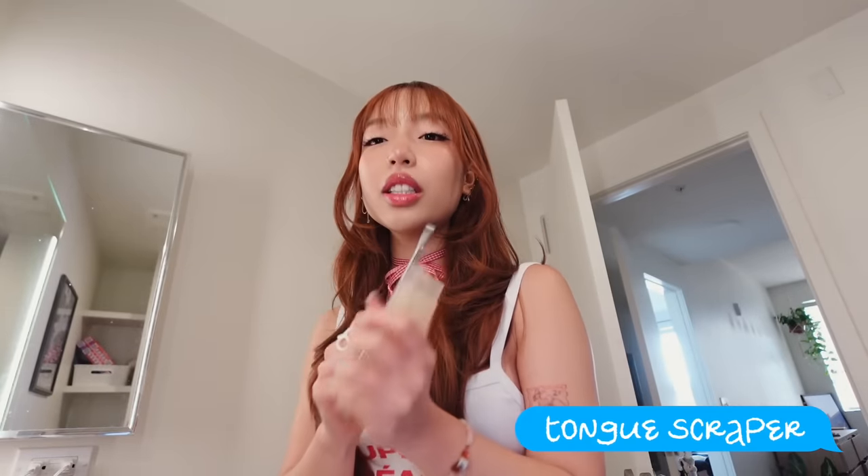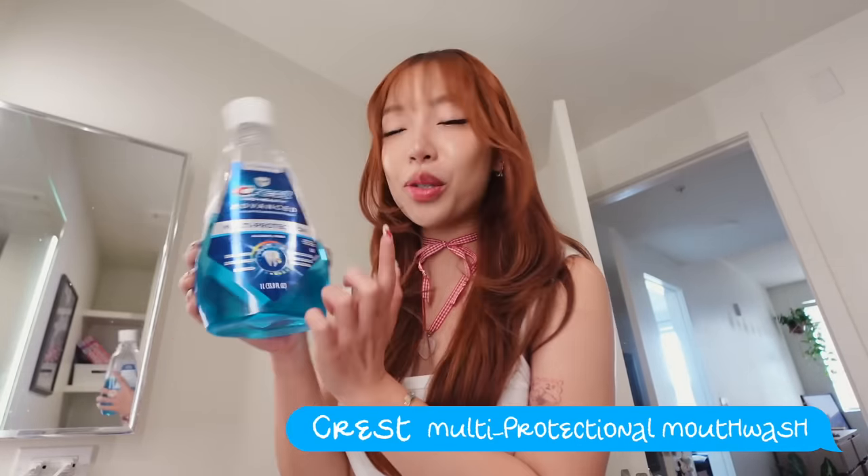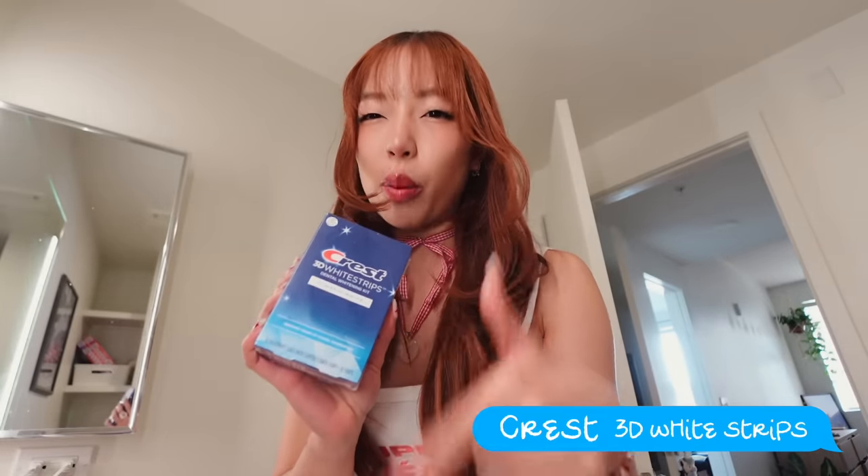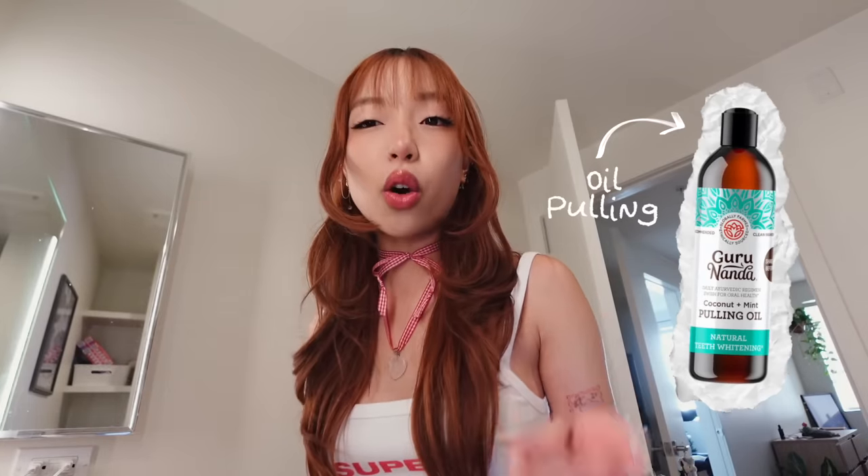The main component of bad breath is your tongue, so you want to make sure you're using a tongue scraper. Sometimes I'll go really deep and feel like I'm going to choke — but don't go too deep. Afterwards, use mouthwash. I like this fluoride, alcohol-free one. To get those pearly whites, I like using whitening strips. My teeth are pretty sensitive so I only use them a couple of times a month, and they're also pretty expensive. I've heard about oil pulling being all the rage on TikTok — I haven't personally tried it yet but I did order some.